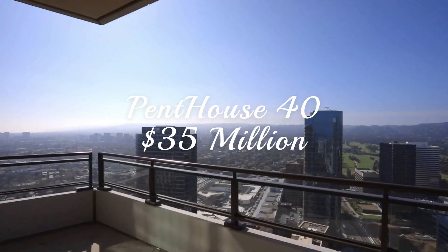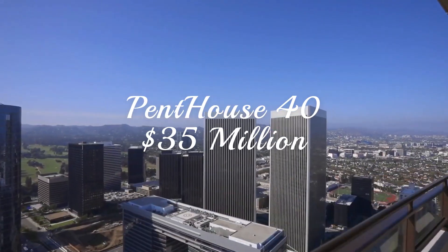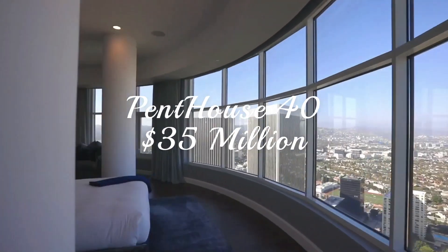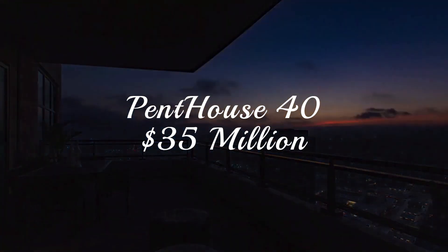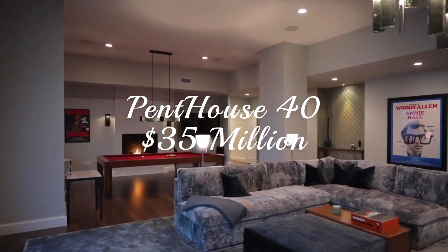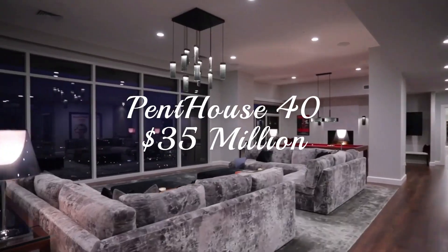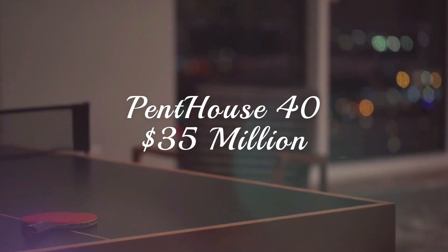At number 3, known as the Mansion in the Sky, this $35 million penthouse embodies the American dream. Every time you think about the most exclusive and luxurious way of life, this is probably similar to the apartments that come to mind. If you enjoy looking down at a city, then this apartment checks all the right boxes. With four terraces and located on the 40th floor of the Century Building, better views of the city of Los Angeles are hard to find.